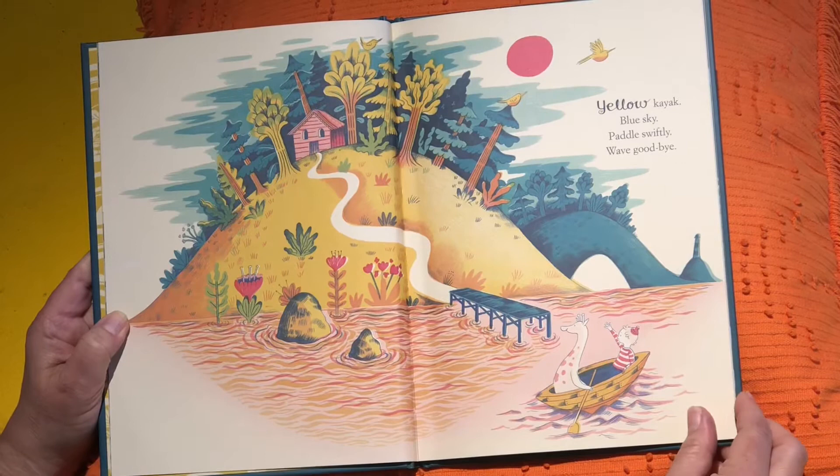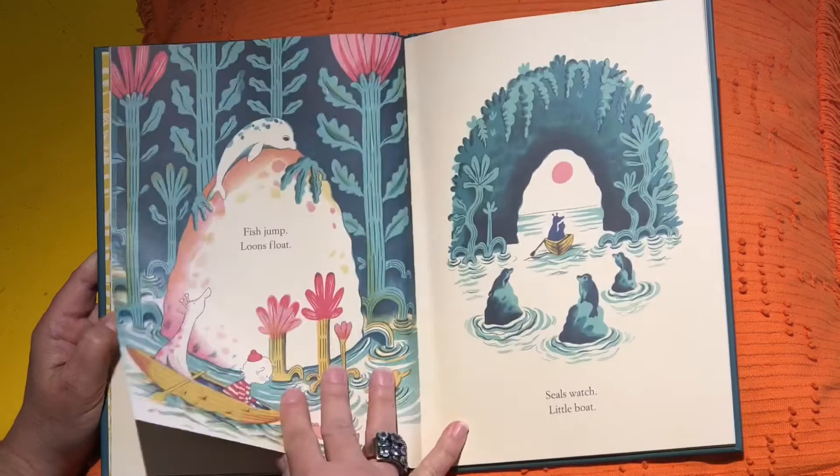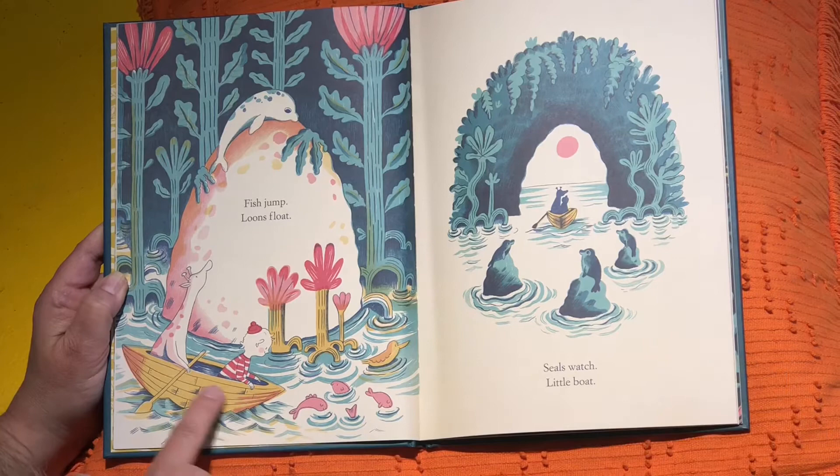Yellow kayak, blue sky, paddle swiftly. Wave goodbye. Fish jump. Loons float. Seals watch. Little boat. In case you don't know, kayak is the name of this little boat. That's why it's called Yellow Kayak.